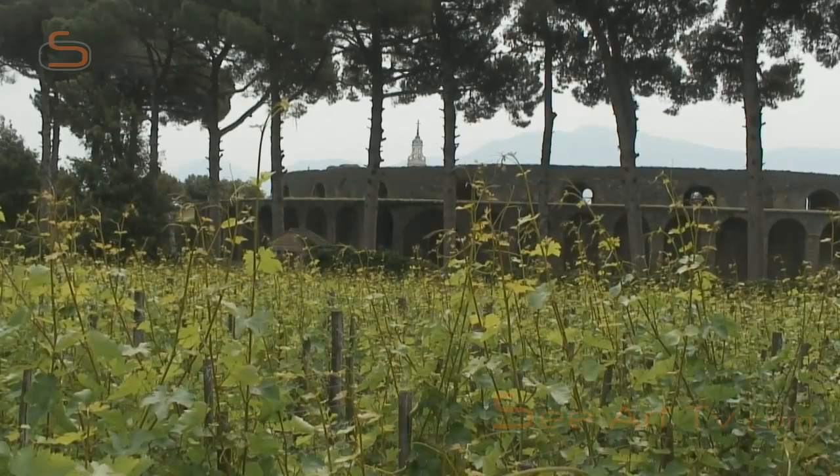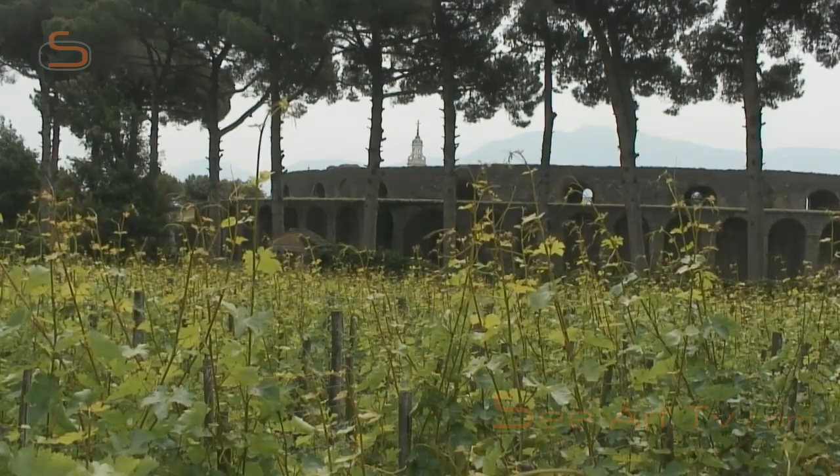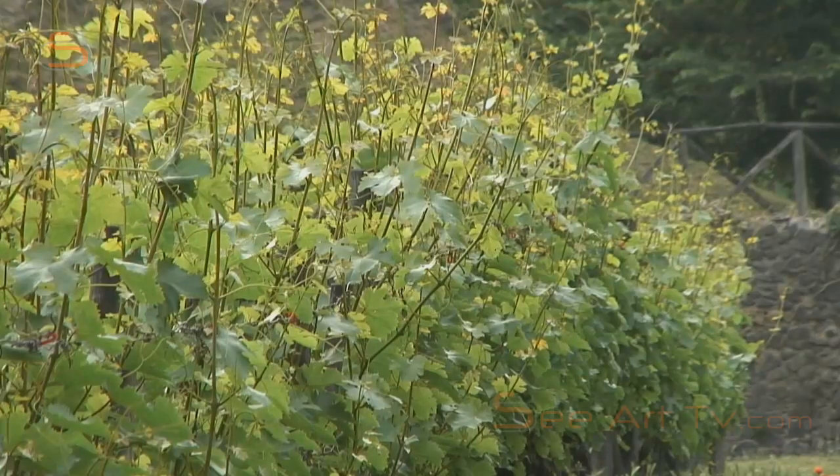Romans don't just drink local wine — they import stuff all the time. You can see that in Pompeii. The Pompeians are importing wine from Crete and from all over the Mediterranean. They're importing dates from Palestine, as shown by one of the containers found in excavations. But they also export. Pompeian wine had a reputation and was drunk in other places in Italy.